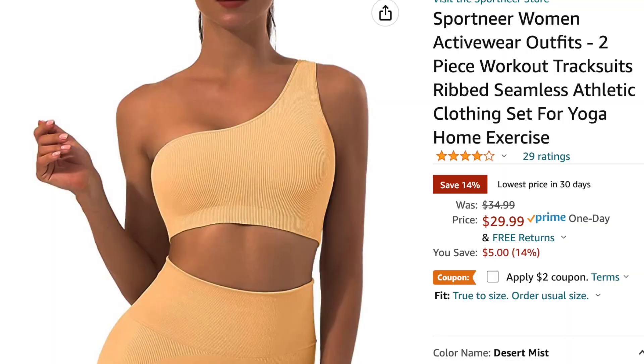Today I am going to be putting an outfit from Set Active to the test. I've already worn it at a yoga retreat that I was at a couple of weeks ago, and I also picked up a set from Amazon that is such a close dupe, so I'm going to be comparing those two for you as well and really just trying to figure out if Set Active is worth the price.